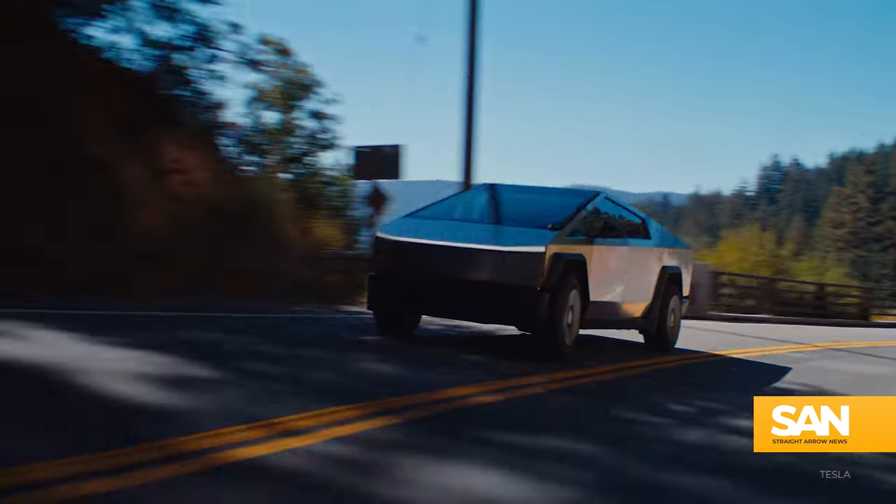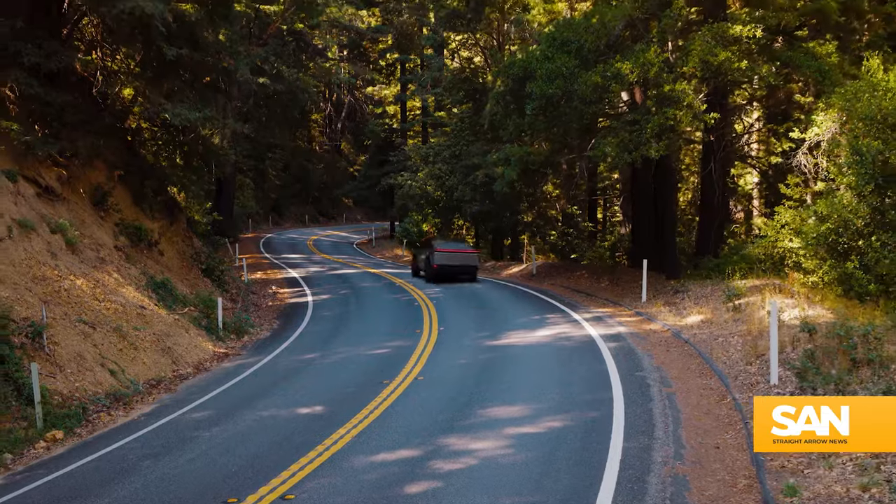It's the latest PR nightmare for Tesla, and it all has to do with soap, resulting in a massive recall impacting nearly every Cybertruck delivered.